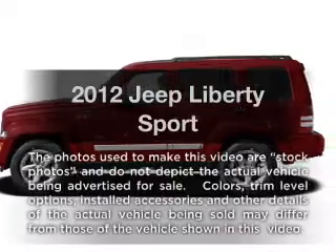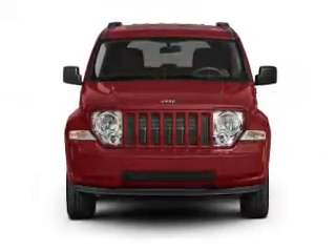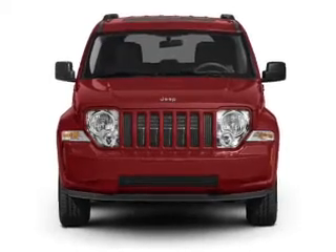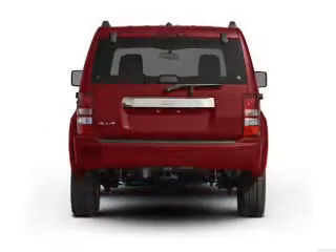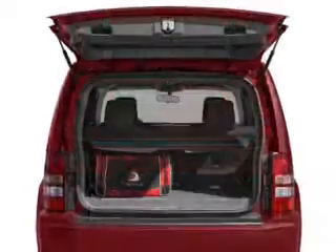Get noticed in this 2012 Jeep Liberty. If you're looking for a first-rate auto, this one could be yours today. With a solid six-cylinder engine connected to a smooth-shifting automatic transmission, the anti-lock braking system will help deliver you safely to your destination.